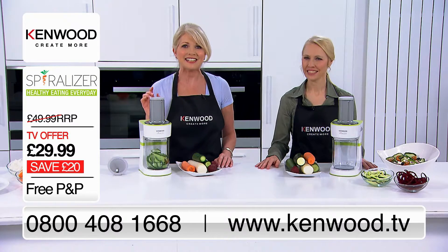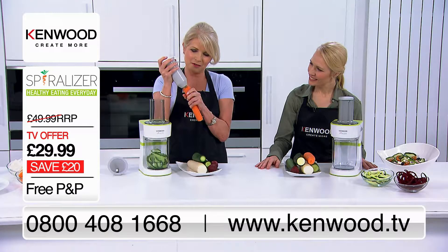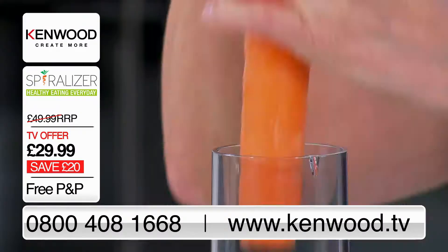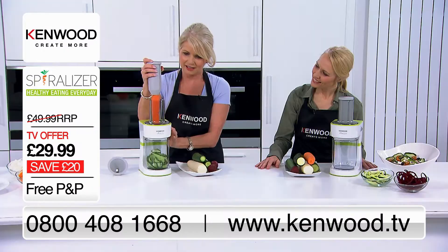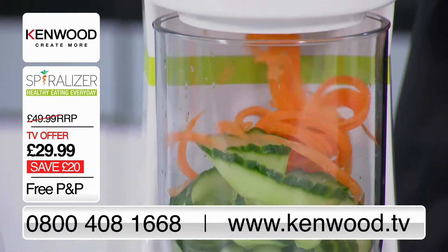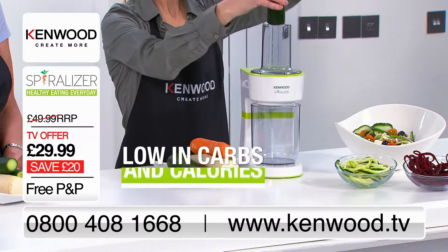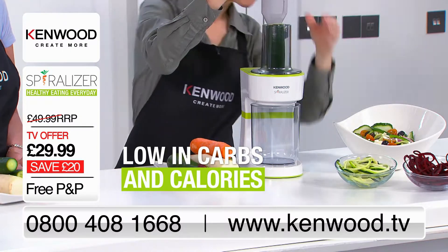I've switched to the linguini attachment now for this carrot. So all I'm going to do is put that in there and away we go. If you just place your favourite vegetable into the spiraliser, it will make a perfect pile of healthy veg as an alternative to pasta.